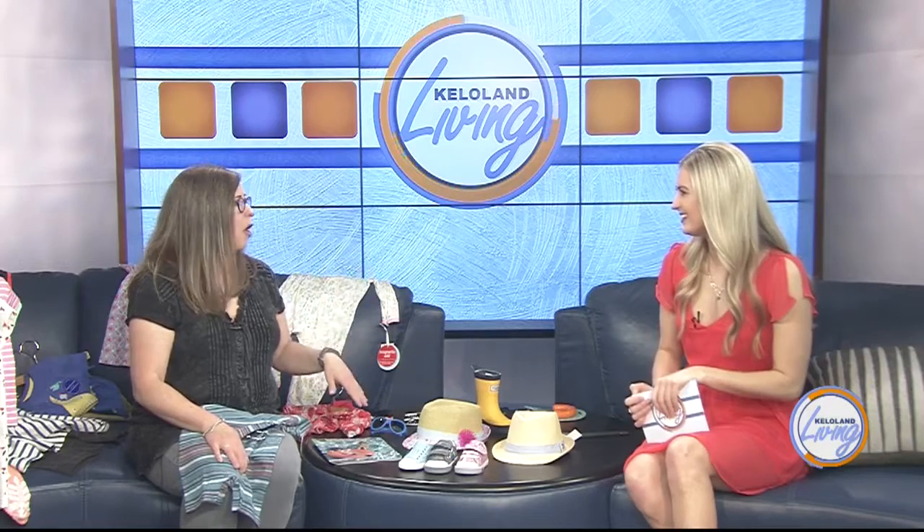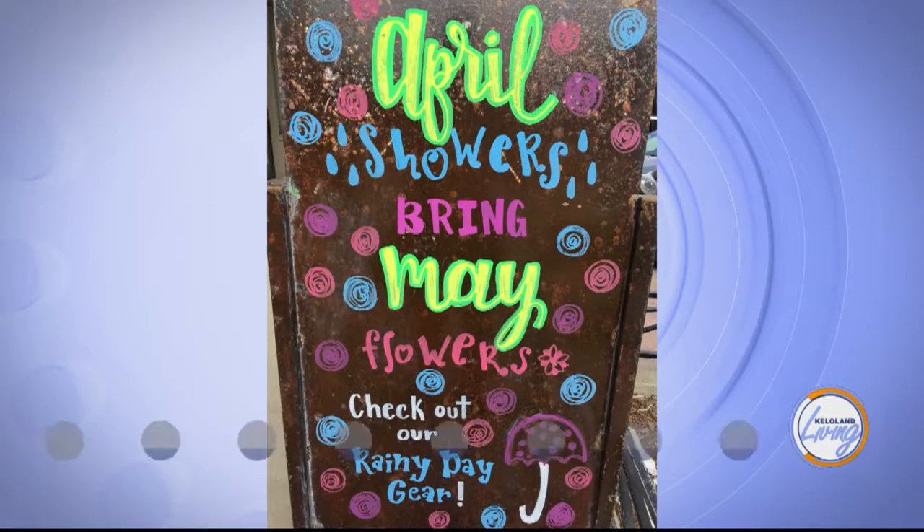If customers come in and look through this book and see something they like, are you willing to order that? Yes, I can order it. I normally place an order every week with Tea Collection, so we get all the special orders. We've been ordering a lot of swimsuits lately, so that's been a lot of fun.